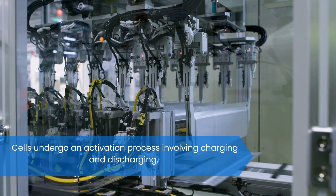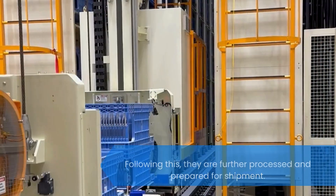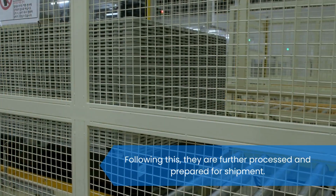Cells undergo an activation process involving charging and discharging. Following this, they are further processed and prepared for shipment.